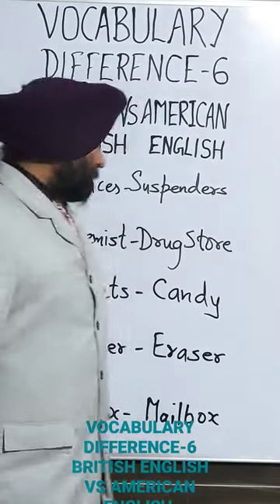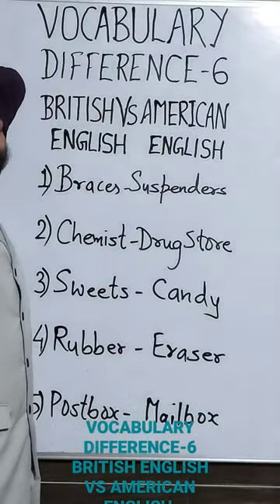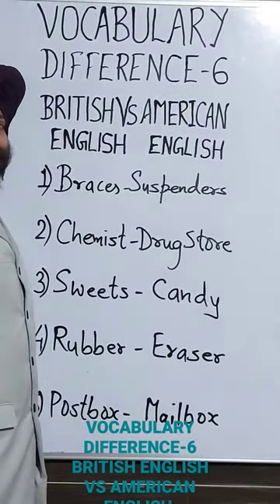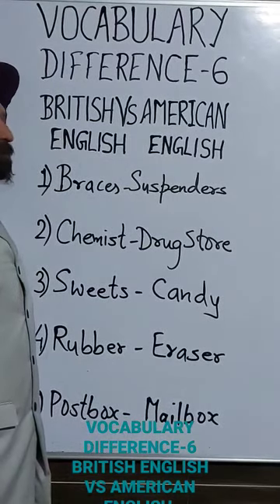Vocabulary defense, part six: British English versus American English. The first word from British English today is 'braces.' In American English, braces are called 'suspenders.' Braces are actually a pair of straps that run over the shoulders to hold trousers up. That type of fashion was used in earlier times.